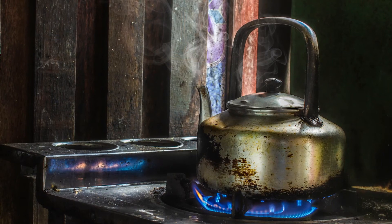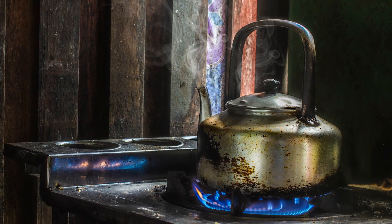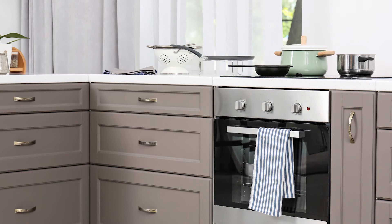Older gas ranges have less variety, with all burners having 10,000 BTUs, which is good enough for everyday cooking. Whenever you have a stove with a high BTU range, your kitchen must have proper ventilation.